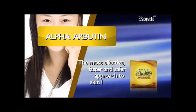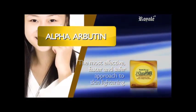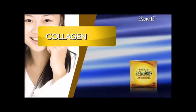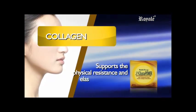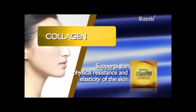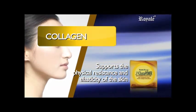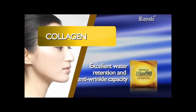Alpha Arbutin: the most effective, faster, and safer approach to skin lightening — it minimizes live spots. Collagen: the main building block found in connective tissue, supports the physical resistance and elasticity of the skin by its skin-identical structure. Additionally, it has excellent water retention and anti-wrinkle capacity.